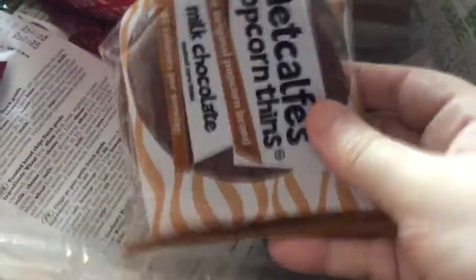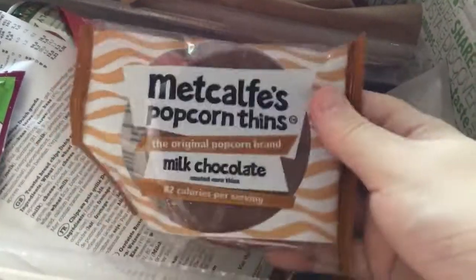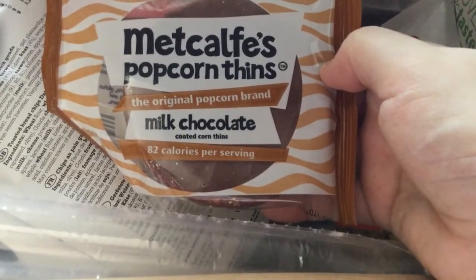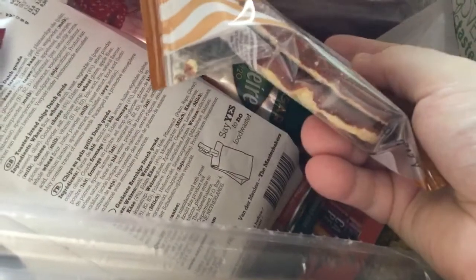Then we have a Metcalfe popcorn thing — milk chocolate coated corn. I'll really enjoy them. They look a bit like rice crackers.